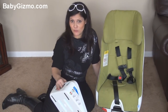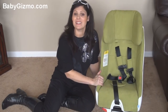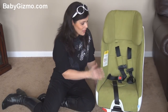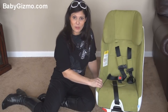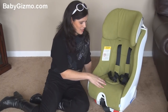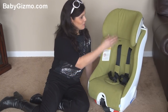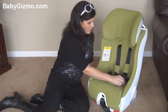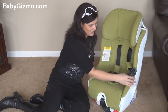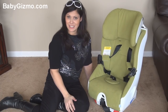You can rear-face it from 14 to 50 pounds, and forward-facing it goes up to 65 pounds, so you'll be able to keep older kids in a five-point harness longer. The seat features a Krypton super fabric that resists staining and is easy to clean, and the fabric is removable. Another nice touch is magnets on the side that hold the belts out of the way when you're putting your child in, making it easier.